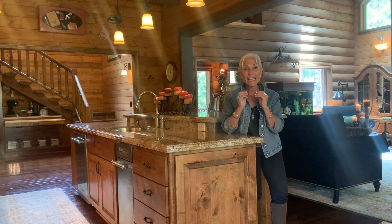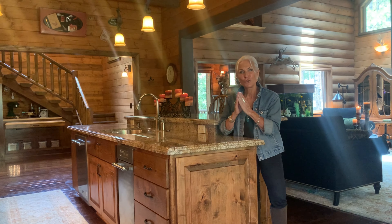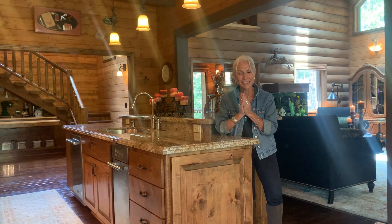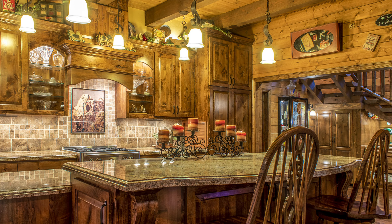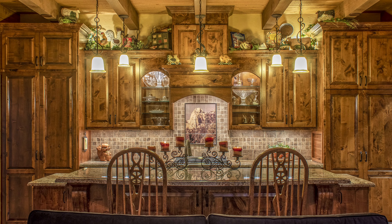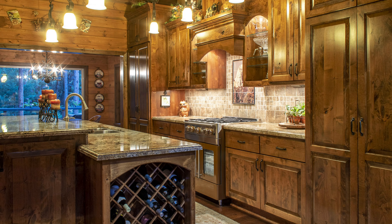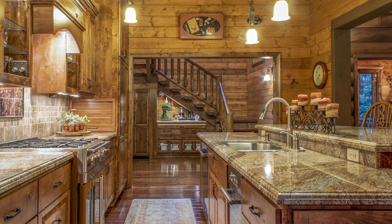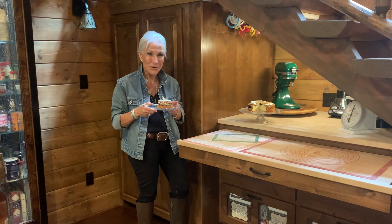What I love about this mountain home is you have an open great room and a chef's dream kitchen with a French door commercial oven. It's just beautiful. And along with the magnificent kitchen, you have a baker's corner.